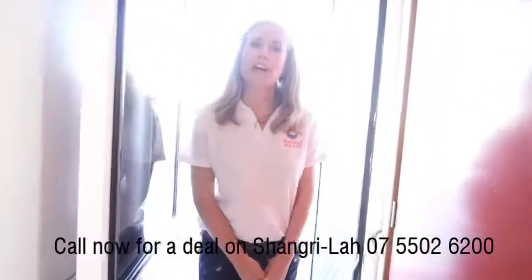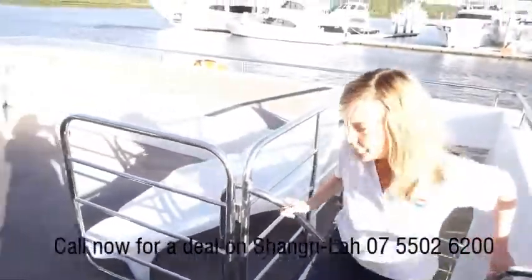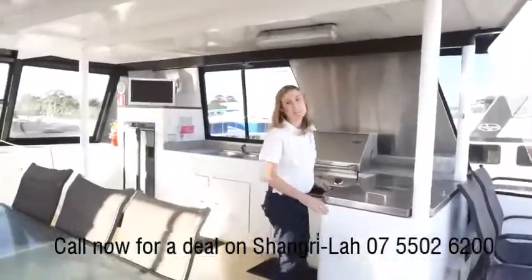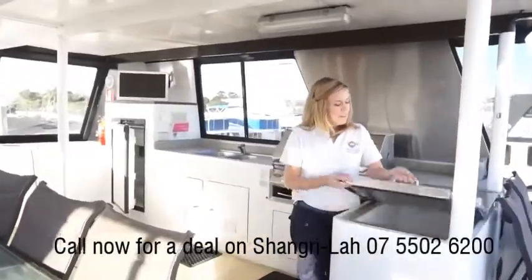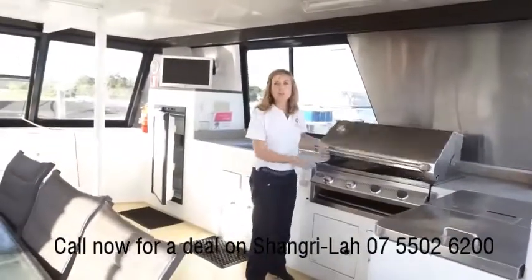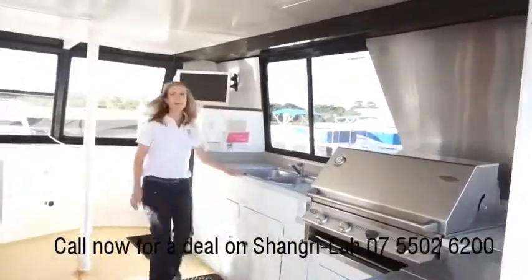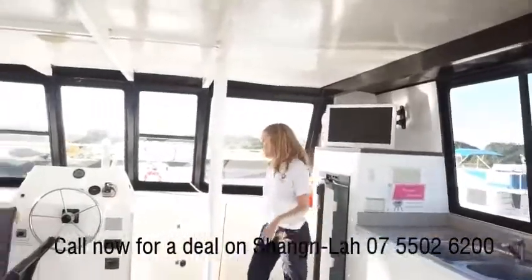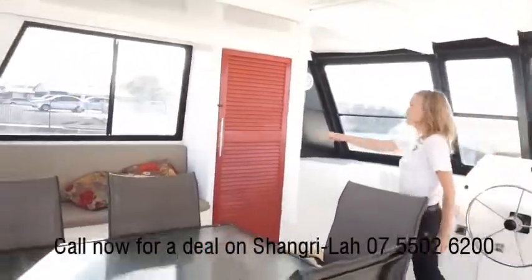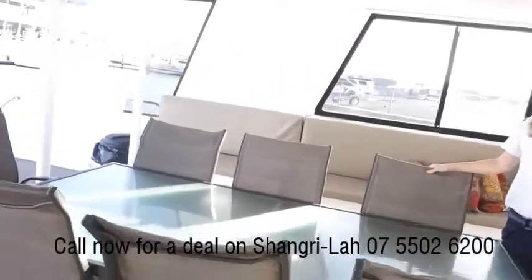Come upstairs and we'll check out the top deck. I see you're already up here — let me show you around. Everything you could possibly need is up here. We've got an ice box big enough to fit all your drinks, ice, and fish that you catch. Barbecue for a nice big fry-up in the morning, kitchen sink, another fridge, TV. You can drive the houseboat from up here if you like. We've got seating all around and a nice big family table to gather up.